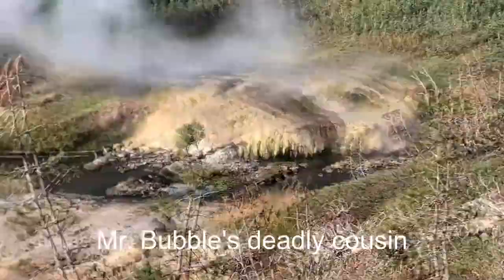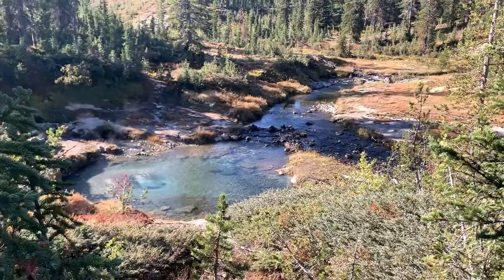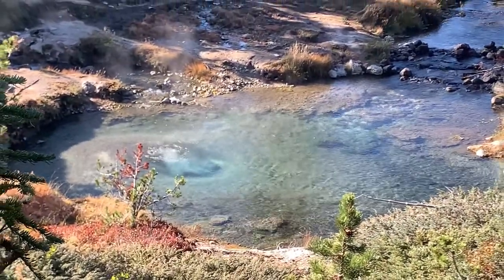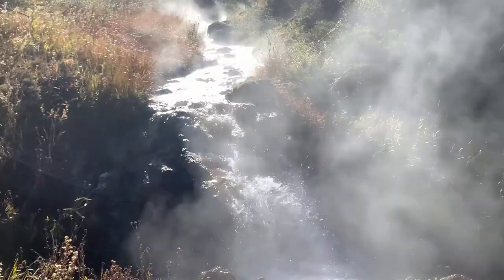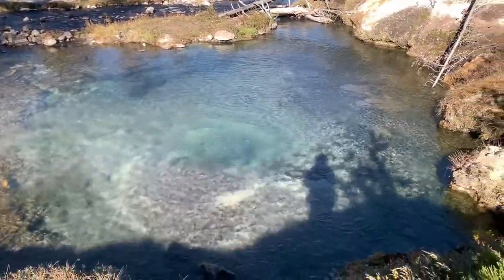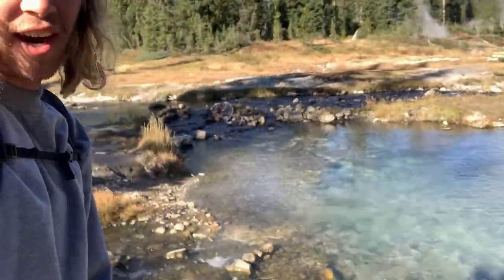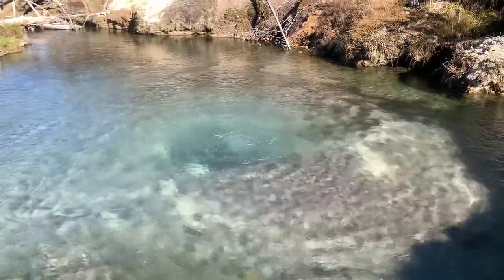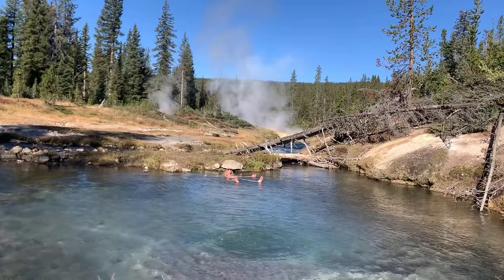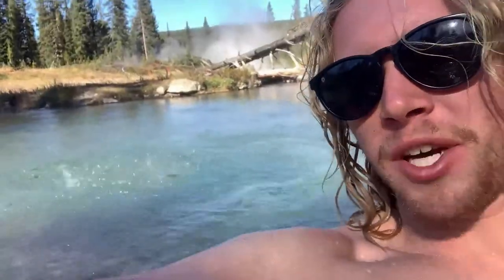You're going to pass by these very impressive thermal features on your right — Mr. Bubbles is right around the corner. And eventually you're going to come to this little pool with bubbles coming out of the middle — it looks like a 30-person hot tub, and you've made it. That's Mr. Bubbles! This is a place where the hot stream meets the cold stream and it forms this awesome hot tub. One sure shot way to know you're at the right place is that section of bubbles right in the middle. This is one of Yellowstone's best kept secrets.